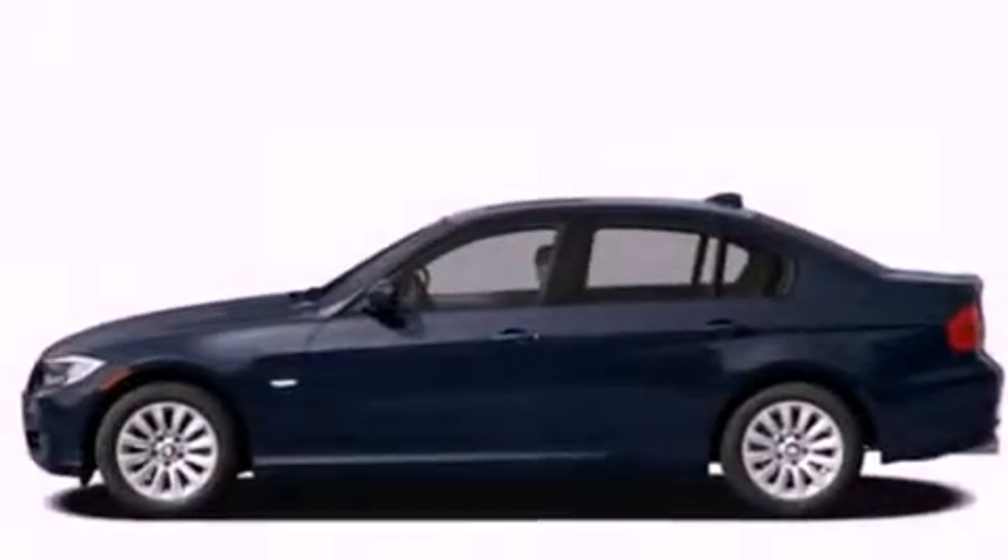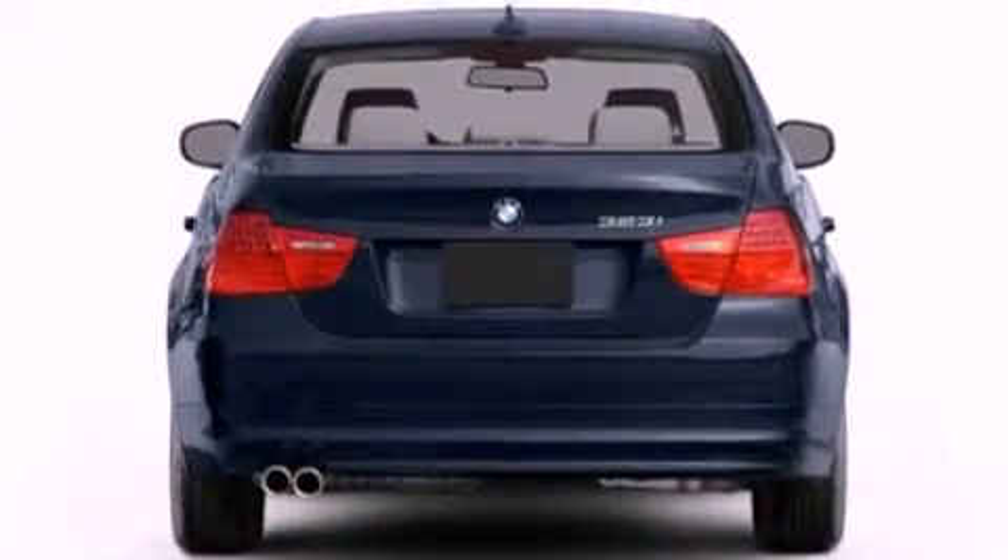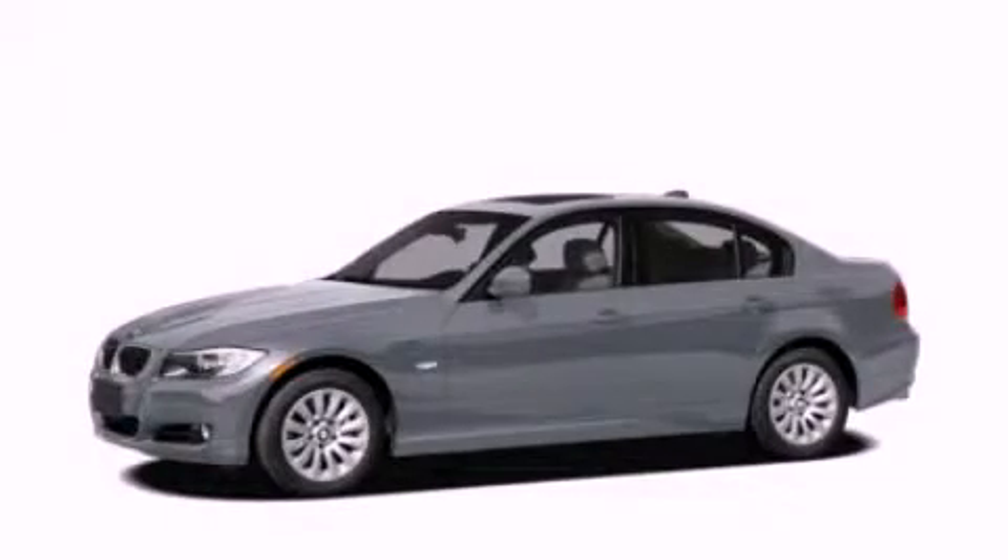With an EPA estimated rating of 28 miles per gallon on the highway, this vehicle is clearly a fuel-efficient choice. This automobile won't last long at this price. Call and arrange a test drive now.